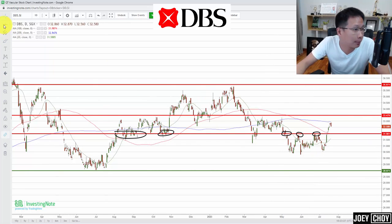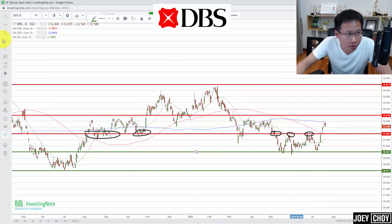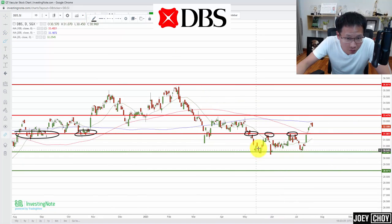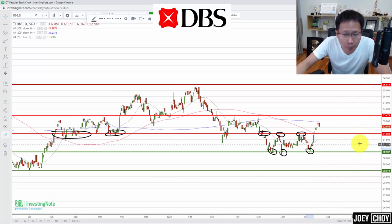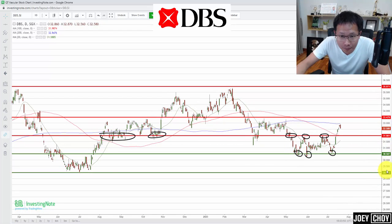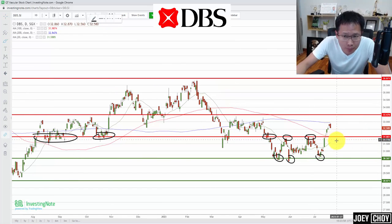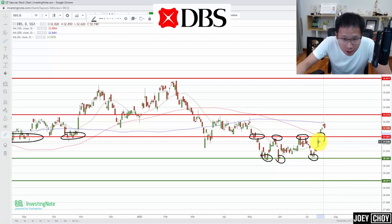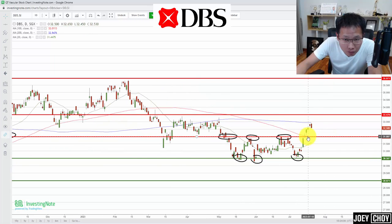We got support around $30.50 — you can see a couple of rebounds there, including just last week. That gave us a range of about $30.50 to $32, roughly a $1.50 range. Over the past few days we managed to break that $32 level, which is also where the 100-day moving average sits — more than two months we were below it and now we've broken through.